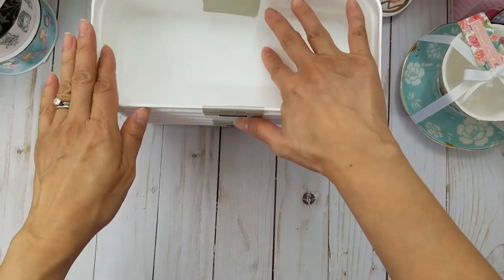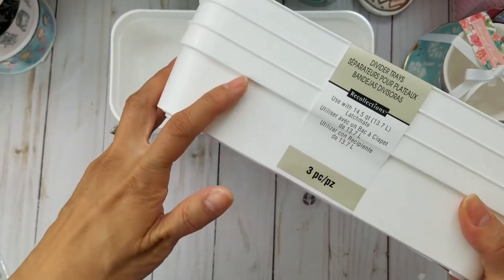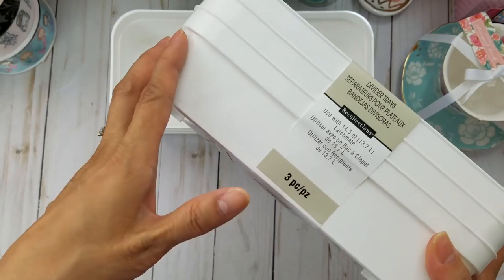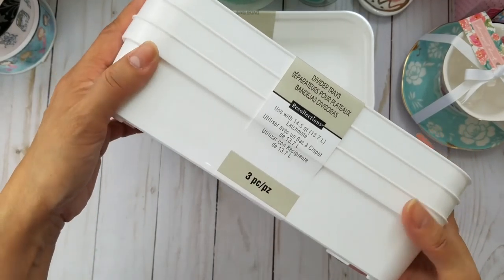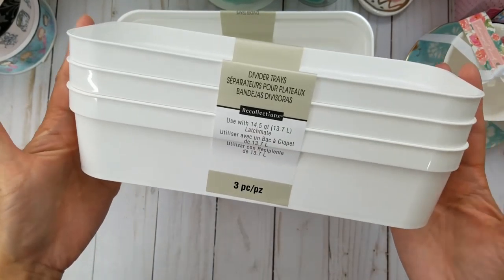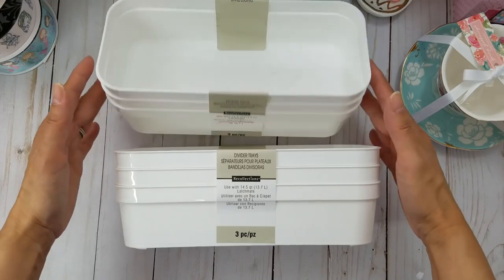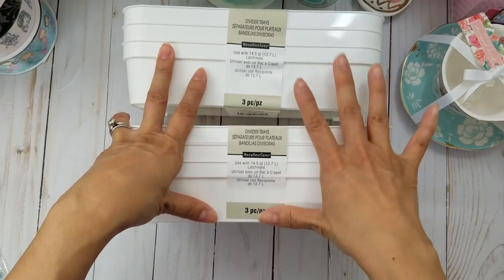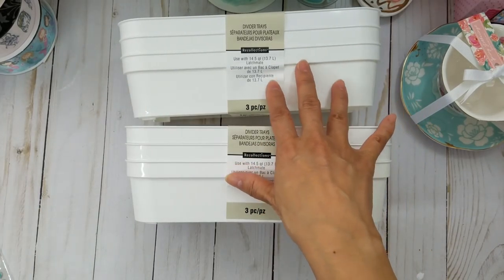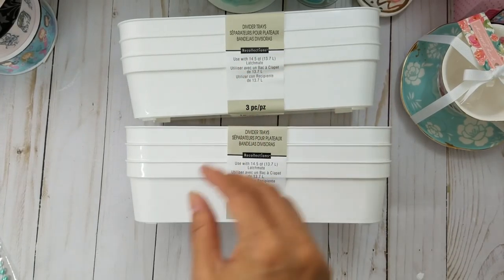I think these divider trays were a better deal at one point and I should have grabbed them sooner. I left one more there. I got the white ones — although I love the mint-colored one, all my storage stuff is usually clear or white so I decided white was better. I got two of them, on sale for a pretty good deal.